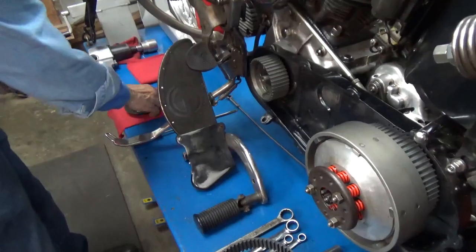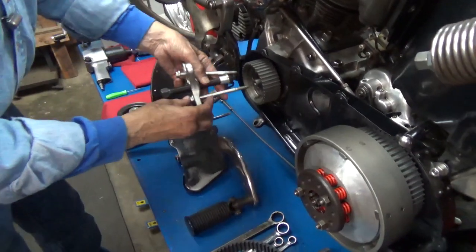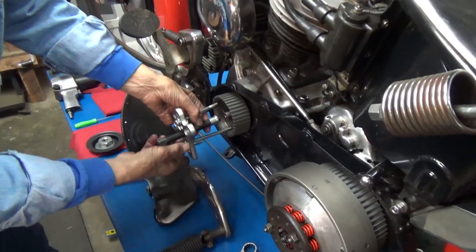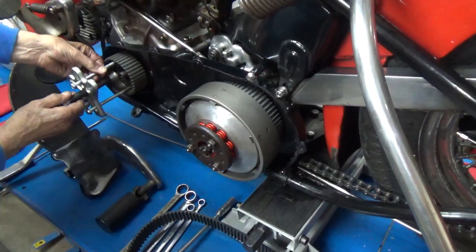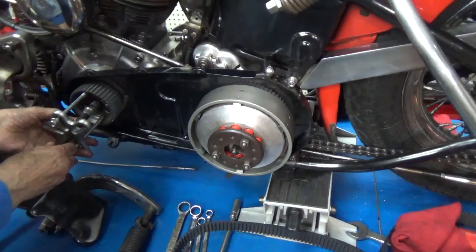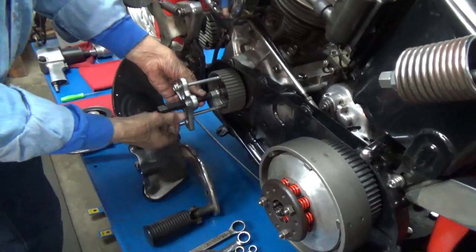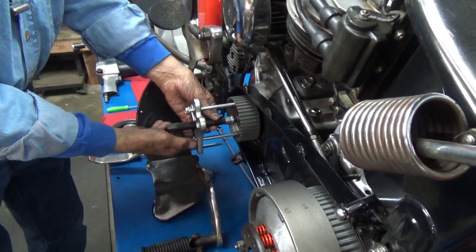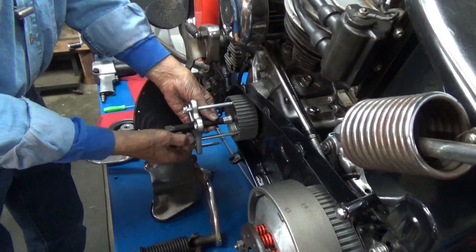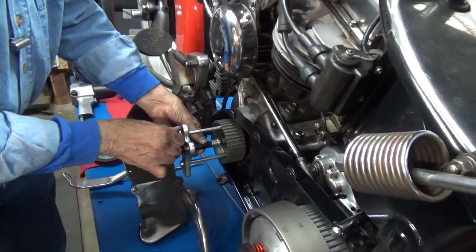I've got my handy dandy puller out here and I've already removed the nut and the belt guide. Now Babydoll is a '52 so we have to use a puller in order to remove this pulley because that's a tapered shaft — it's not splined like the later ones. Harley used the same tapered shaft from about 1937 right up through 1954. I think in '55 is when they came out with the splines. So this is a tapered shaft and this pulley is on here pretty firmly.